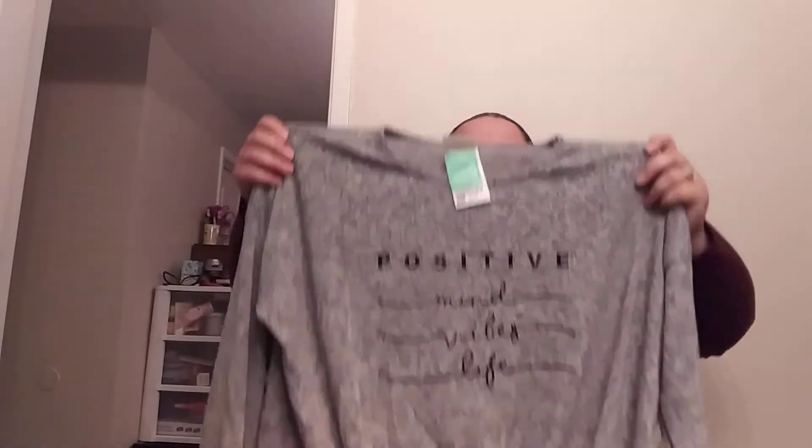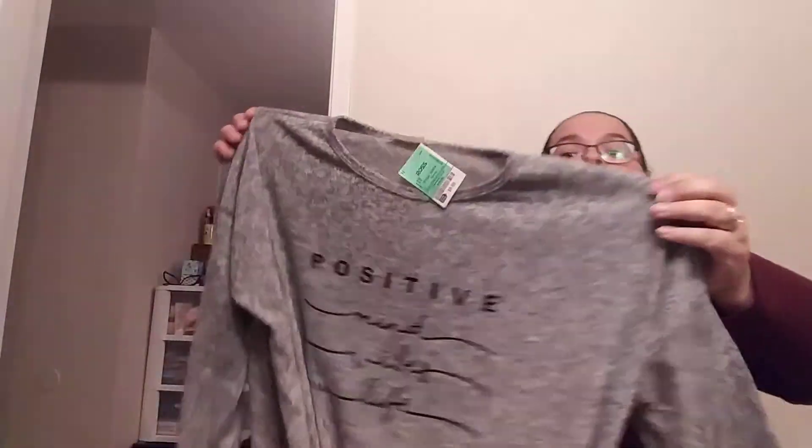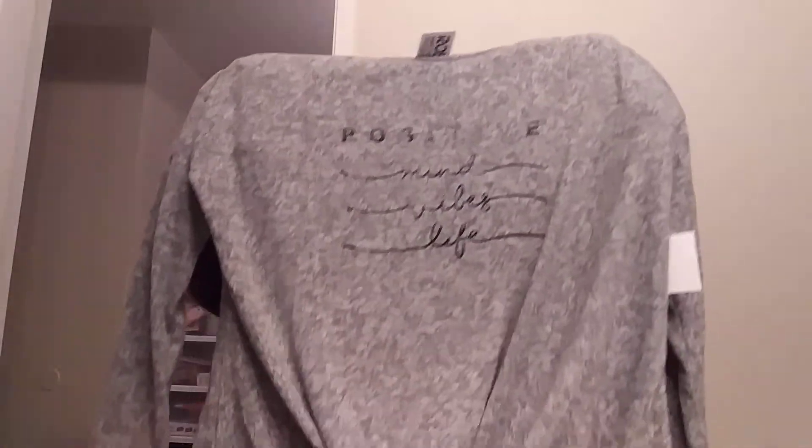The last top I got is this gray one — it was $9.99. It's just a long-sleeve top but it says 'Positive Mind Vibes Life' on it. It's very lightweight, which I like because I get hot easily so I need things that aren't super hot. In the front it's kind of twisted, which I really like, and I think I got this one in a 1X as well.